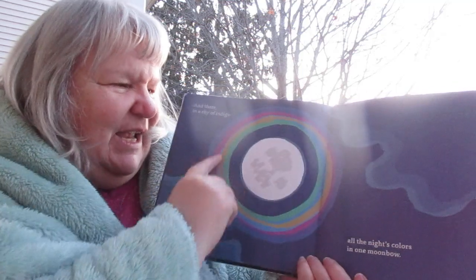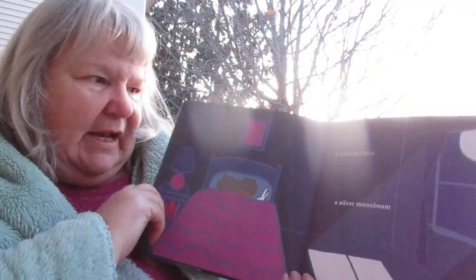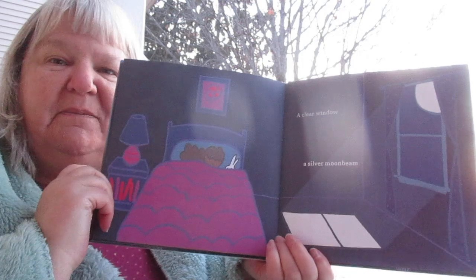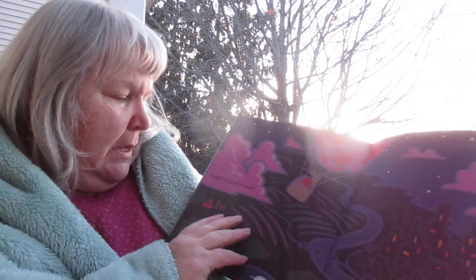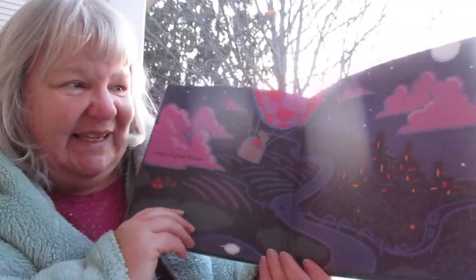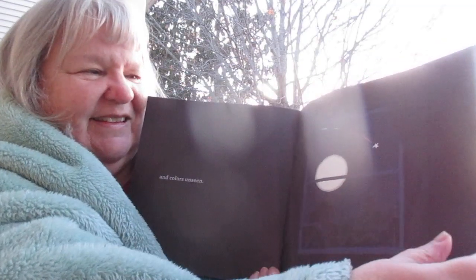Isn't that cool to see? A moonbow is kind of like the opposite of a rainbow but it goes around the moon. A clear window. A silver moonbeam going into this little one's room. Pink and purple clouds. A night of good dreams and colors unseen. See the shooting star right there — that's cool.